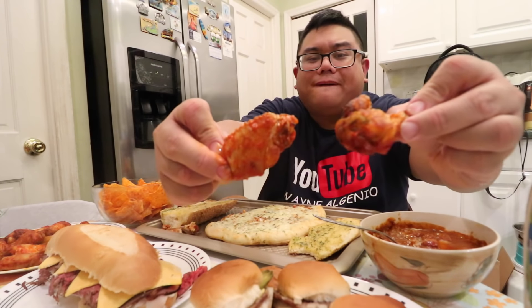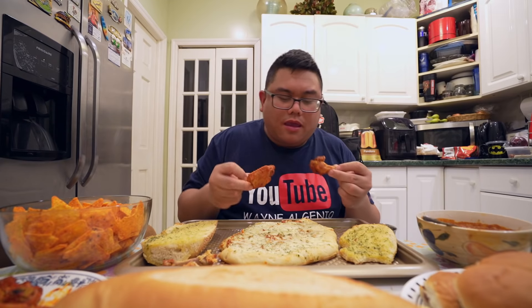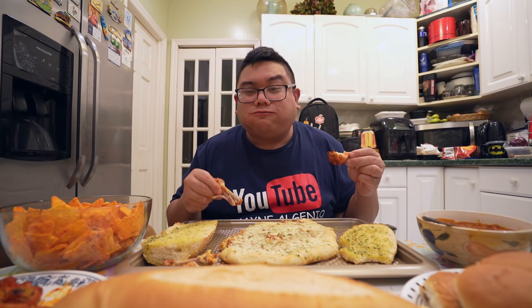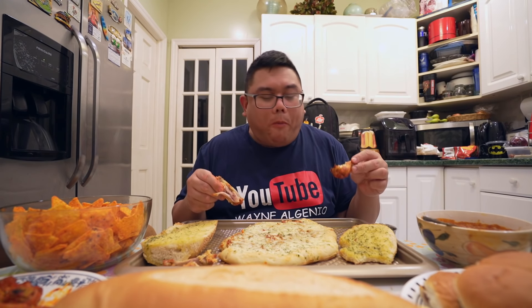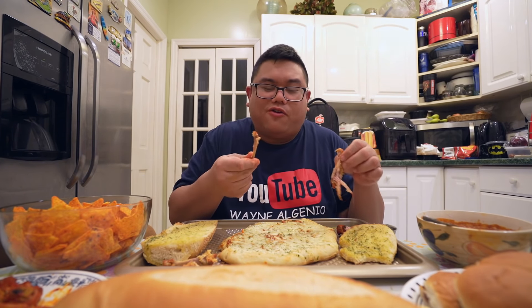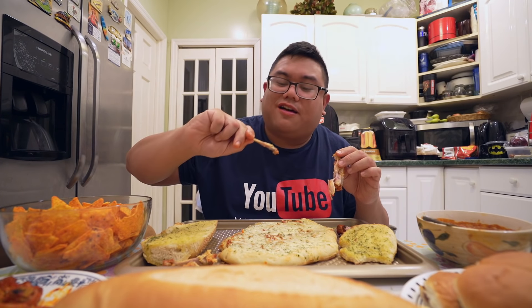Do you prefer the drums or the flats? I'll let you guys debate over that in the comments.